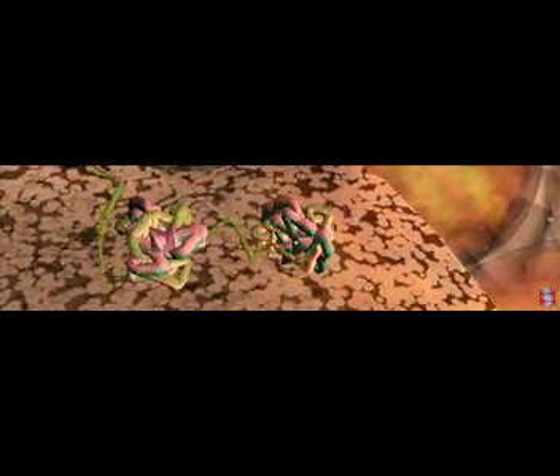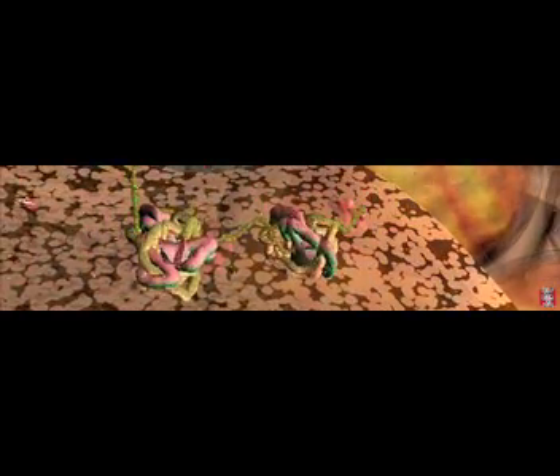Many ribosomes can operate at the same time to make multiple copies of the protein. The ribosomes anchor on the outer membrane of the endoplasmic reticulum. If you look carefully, you can see the ghostly shapes of the newly made proteins accumulating on the inner side of the membrane.